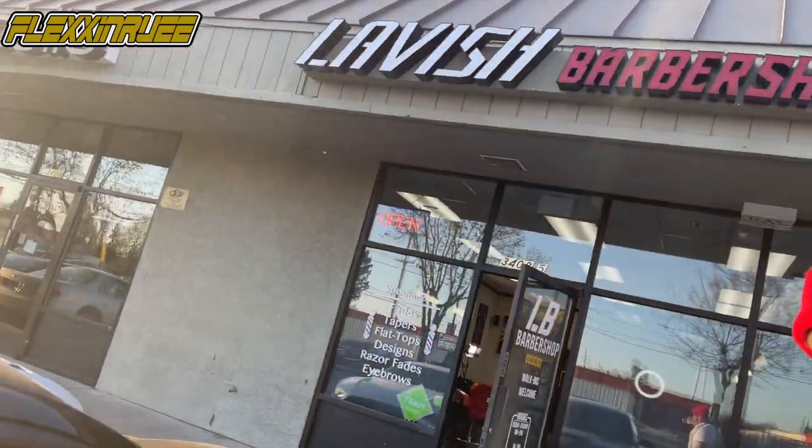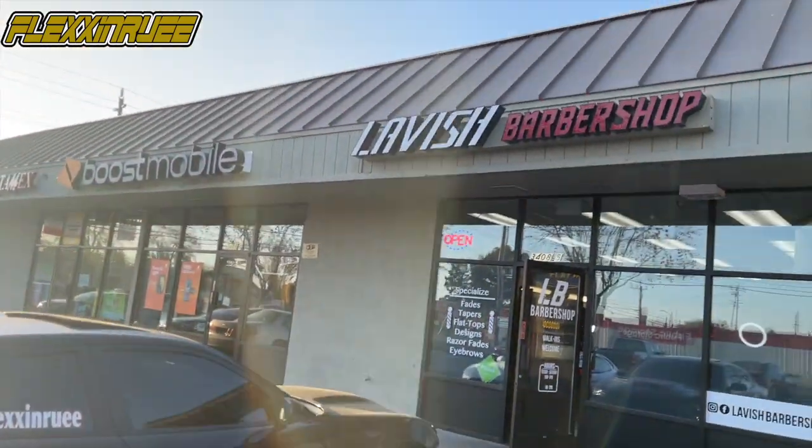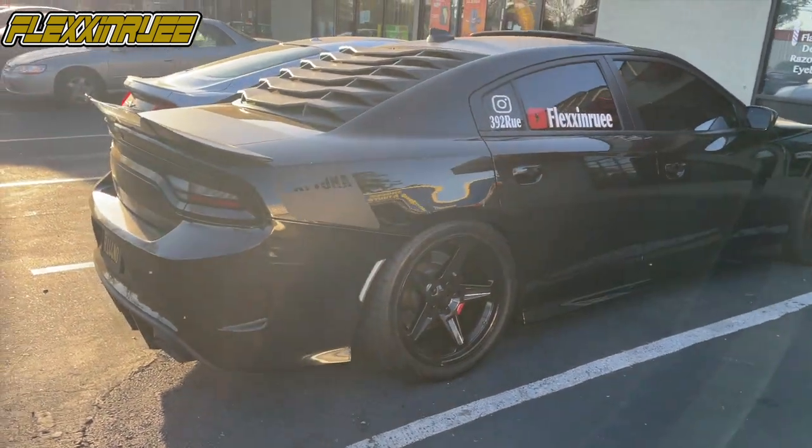Alright squad, just got done with the last haircut. It's about 7 p.m., sun's still out. Had a great day — couldn't film every haircut because I got busy, but filmed as much as I could. That's just day in the life as a barber, young entrepreneur, right here outside my barbershop. You see the whip — the colors match, at least the decal does. That's all barber money. It's a Daytona too, not a regular Charger.